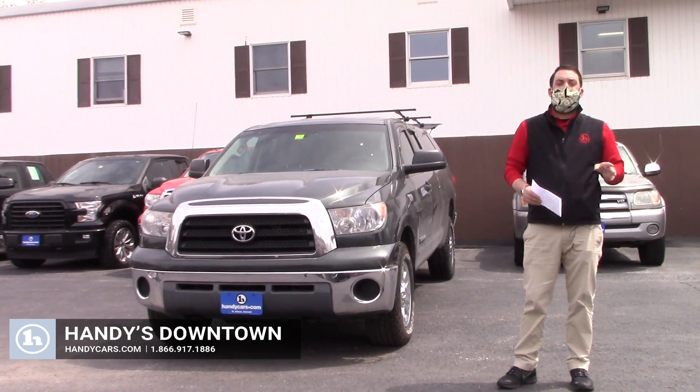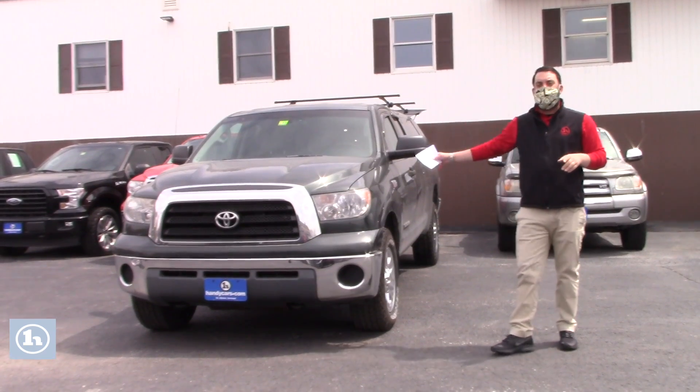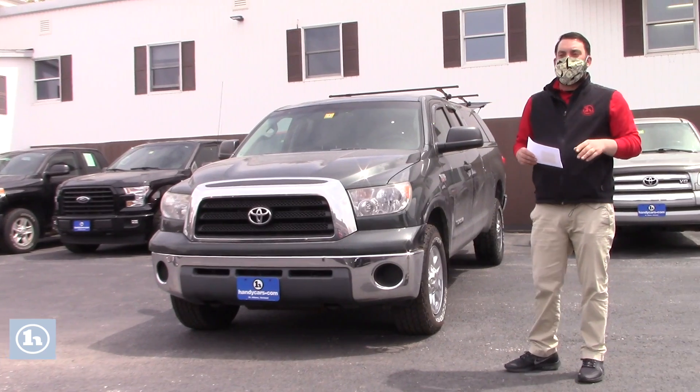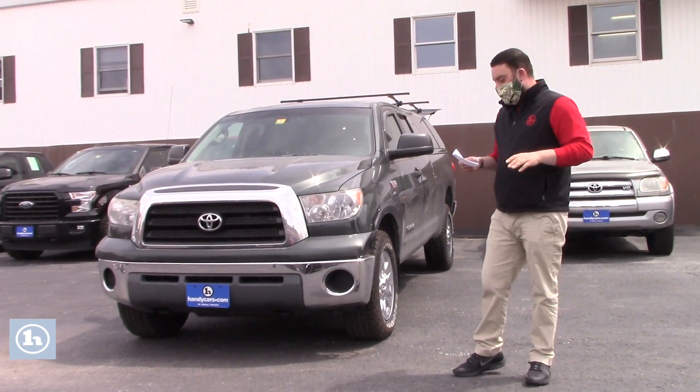Hey Eric, how you doing? This is Zach Sanders here at Handy's Downtown. I just want to say thank you very much for inquiring about our 2008 Toyota Tundra that you see right here. You had a bunch of questions on your email, so I've got a list right here — I've got all the answers and I'm going to go through it with you.